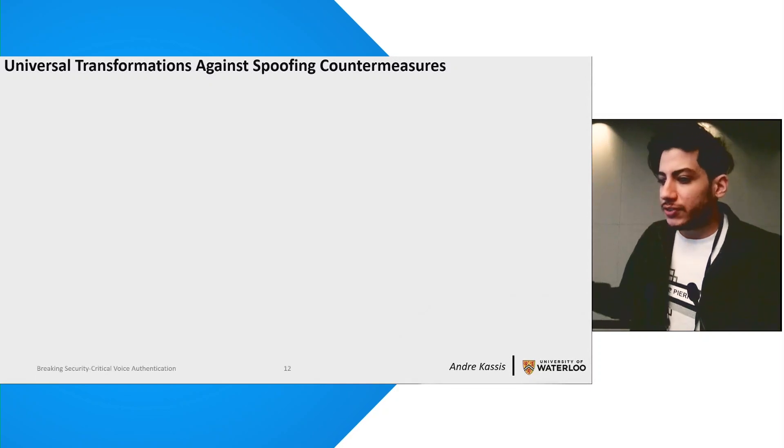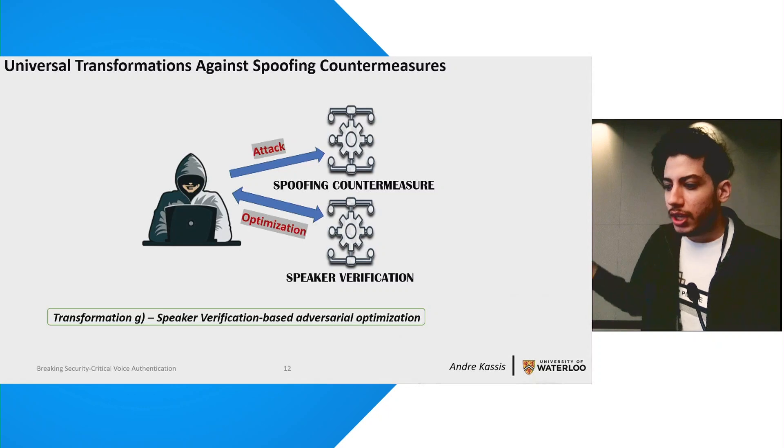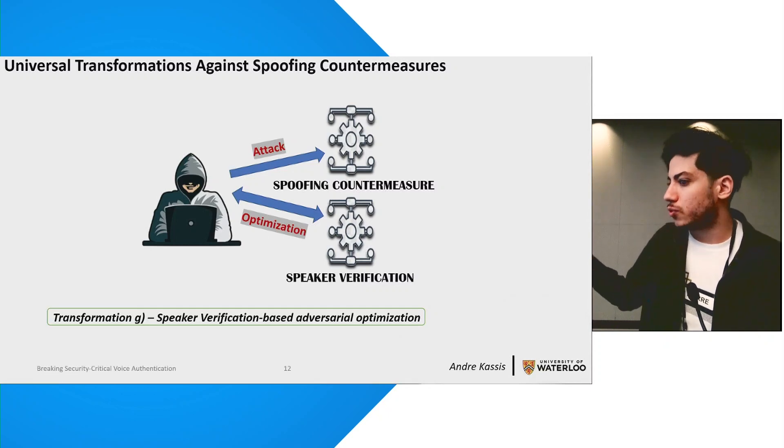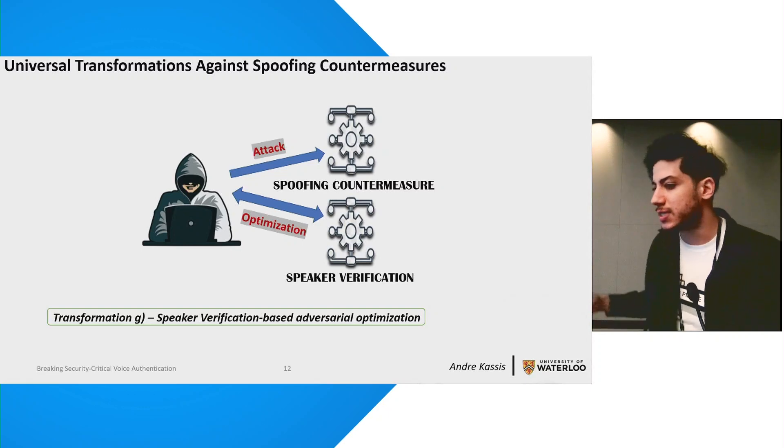Finally, we apply traditional adversarial-based optimization. The caveat is that while we target spoofing countermeasures, here we optimize the sample using a speaker verification model — so this is not a transferability-based attack. Our hypothesis is that given a fake sample and a natural reference voice print by the victim, the speaker verification system will output a non-perfect similarity score. We attribute this imperfection to one sample coming from a human while the other is machine-generated. Thus, by optimizing the sample in this manner, the voice print becomes more deeply engraved in the fake sample, eliminating machine artifacts and enabling it to bypass spoofing countermeasures.